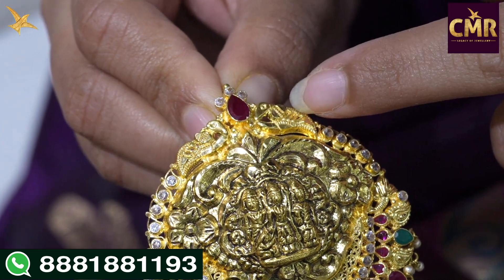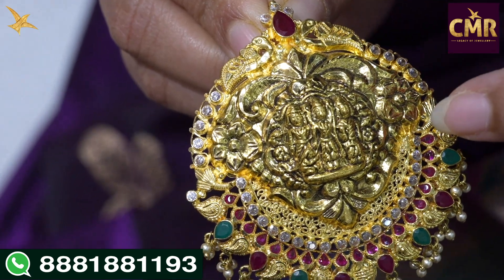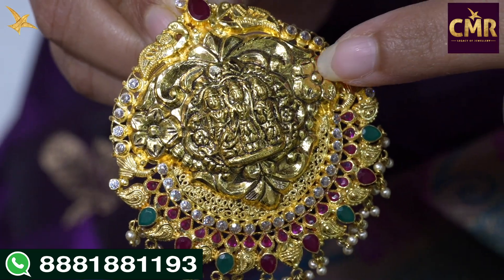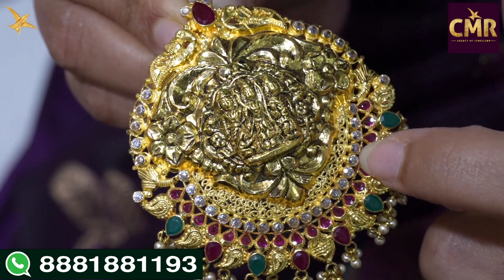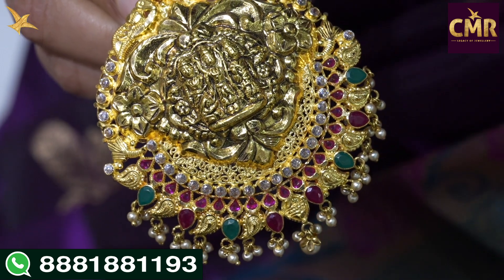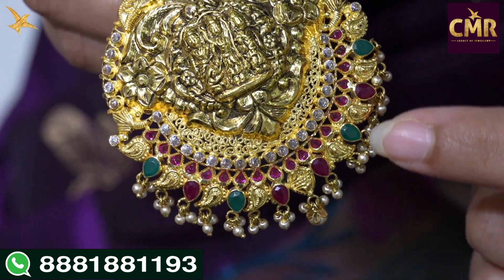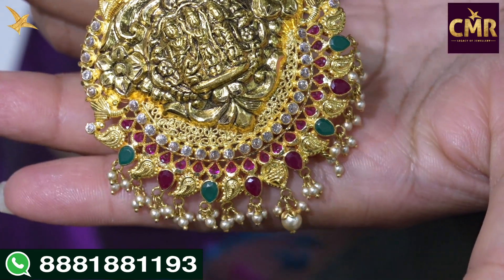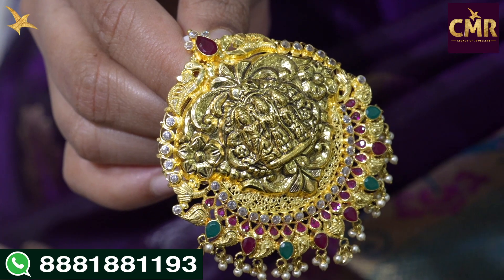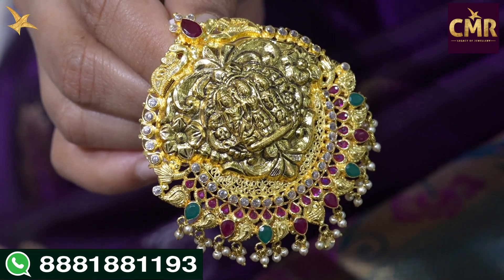Pine ruby stone leaf shape is added to peacock designs with round scissors. Floral designs are included with scissors detail and rubies added to the emeralds. Leaf shape and pearl beads are also added, with purple beads. Net weight is 14.5 grams.